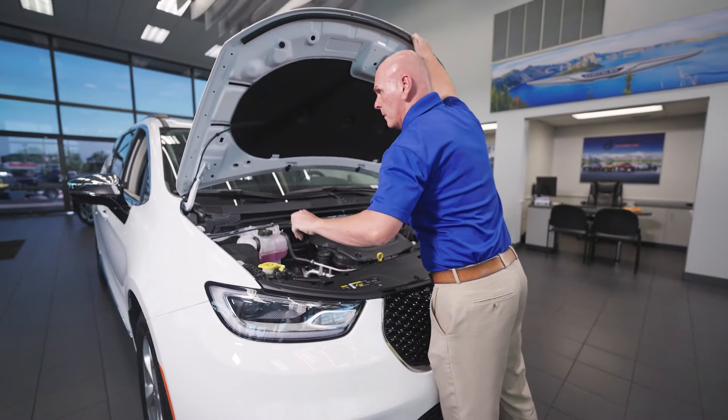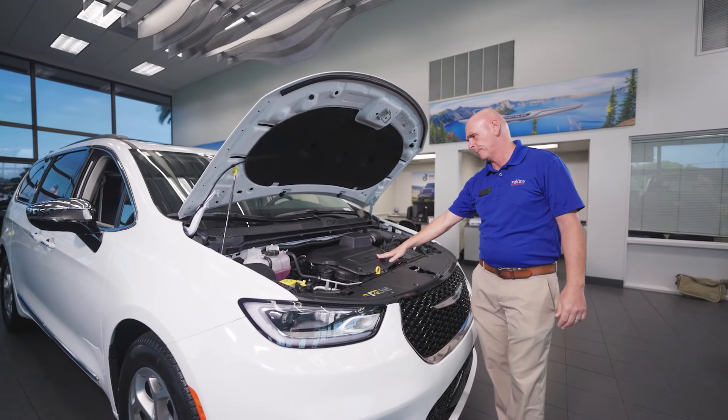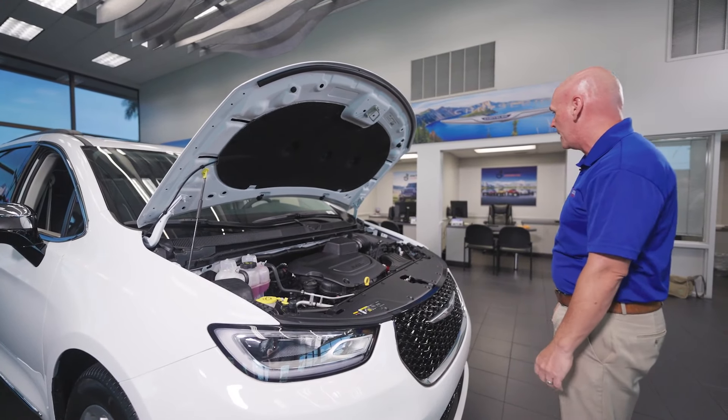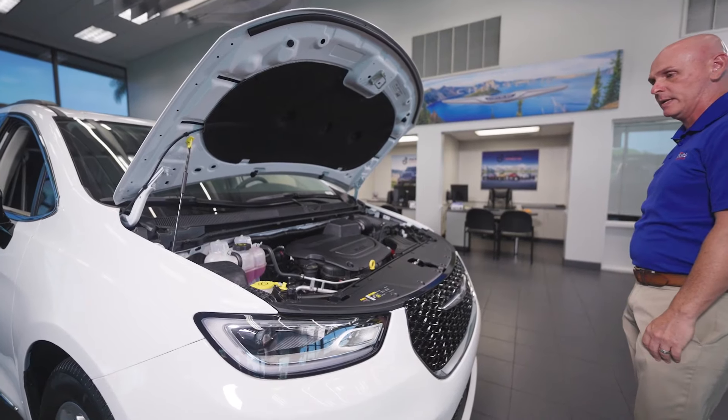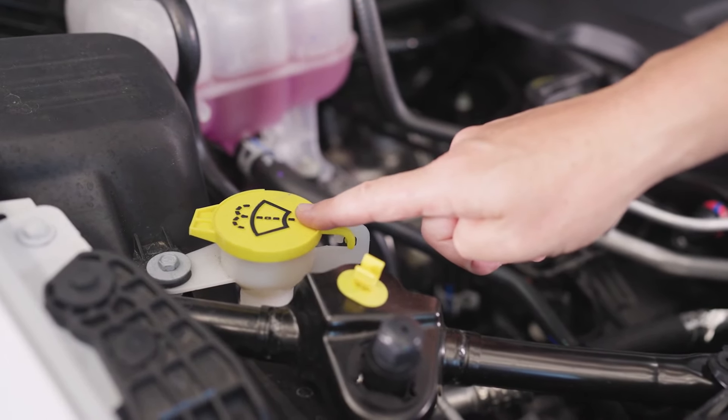Under the hood here, we have our tried and true 3.6 liter Pentastar engine. We've been running this engine since 1984 when the first Caravan hit the ground. You'll notice the do-it-yourself items are coated here in yellow.